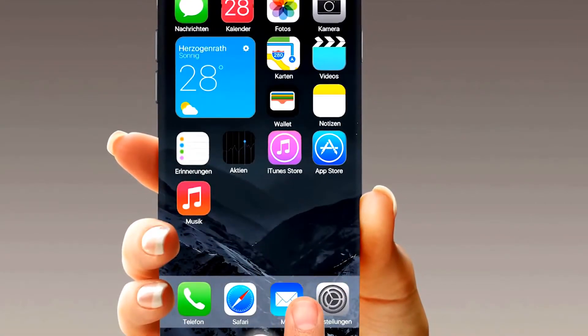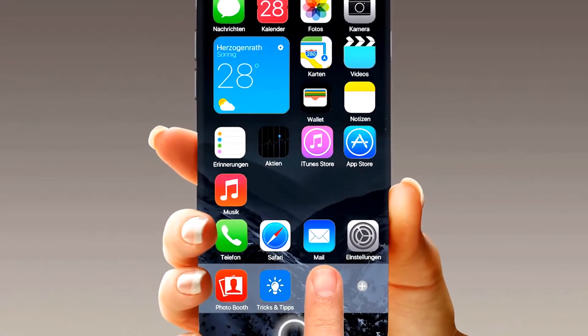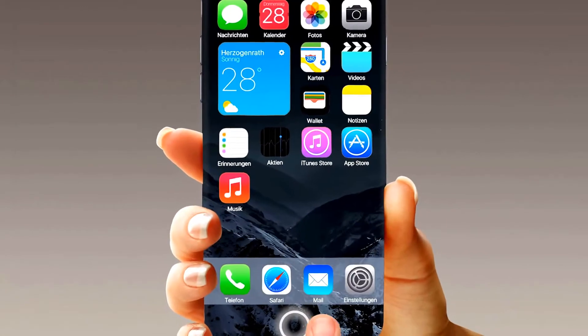You're not happy with the size of your dock? No problem. iOS 10 will give you the opportunity to increase the number of apps in your dock, so you'll have quicker access to your favorite apps.